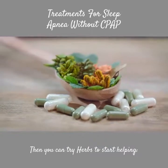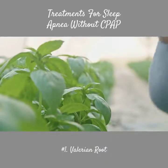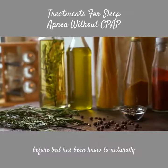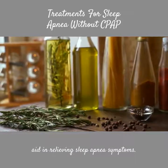Then you can try herbs to start helping. Number 1: Valerian Root. Take 50–100 mg of valerian just an hour before bed — this has been known to naturally aid in relieving sleep apnea symptoms.